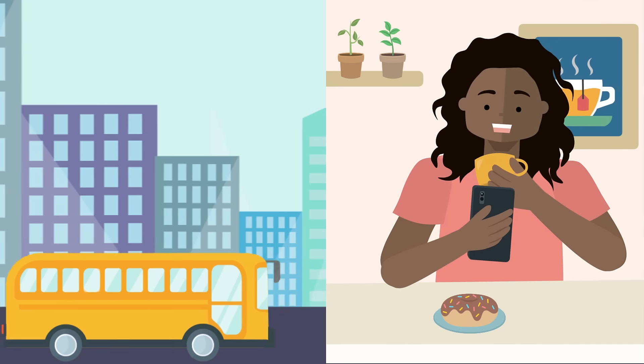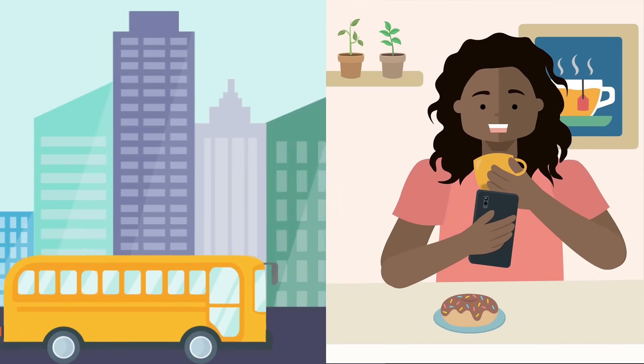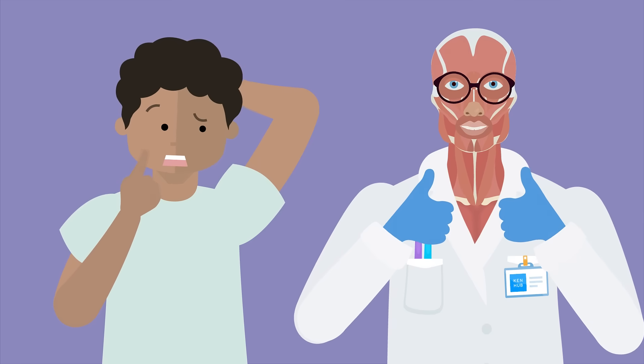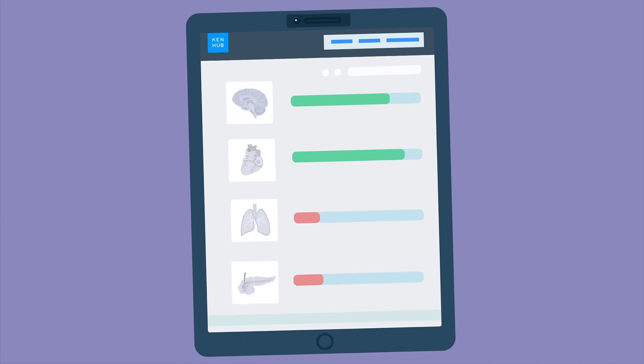with Kenhub you learn your way anytime, anywhere. Worried about your learning progress? Kenhub's got your back, measuring your success and highlighting your strengths and weaknesses.